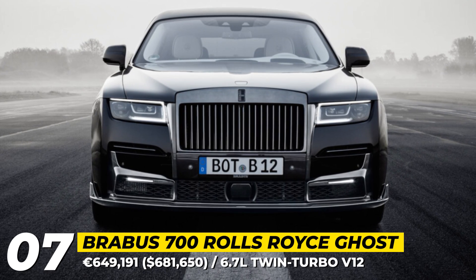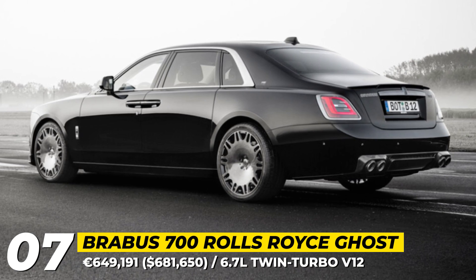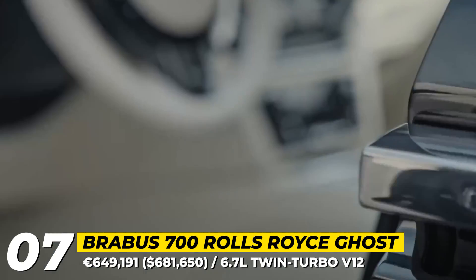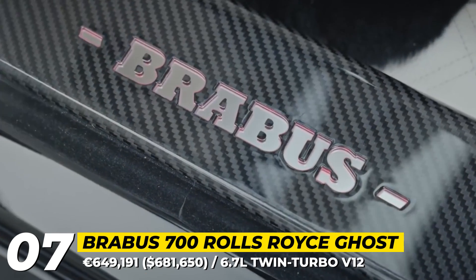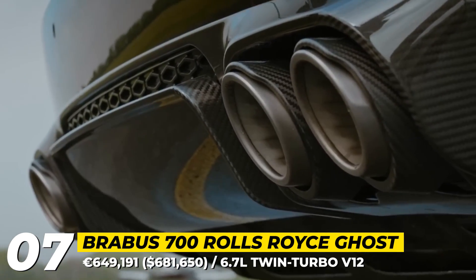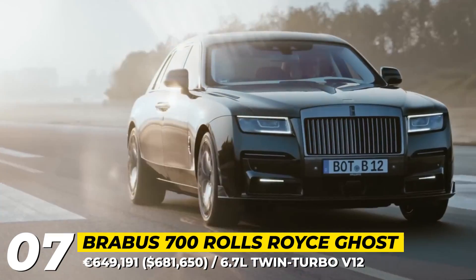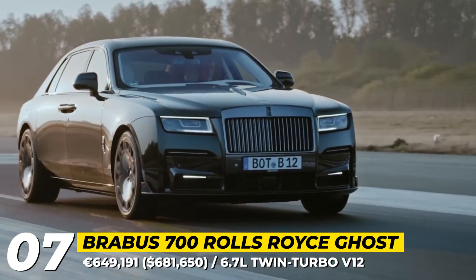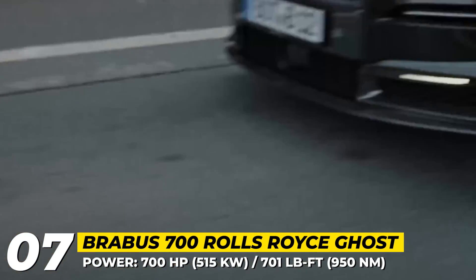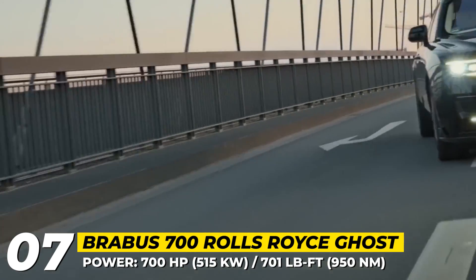Brabus 700 Rolls-Royce Ghost. Many people will still argue that a luxury limousine should not look sporty, but Brabus decided to expand our design horizons nonetheless. Based on the Rolls-Royce Ghost Series 2, the Brabus 700 gets a visible but not excessive carbon treatment for the front and rear, including a front splitter, grille frame, air intake frames, lip spoiler, and a rear diffuser. As expected from any Brabus project, the most prominent visual upgrades are the tailor-made 22-inch monoblock wheels offered in four different designs.